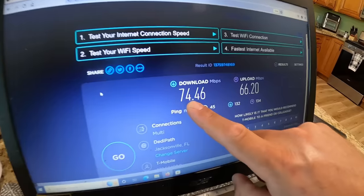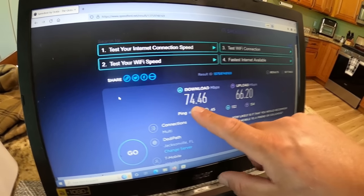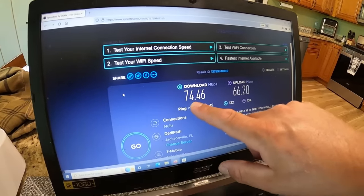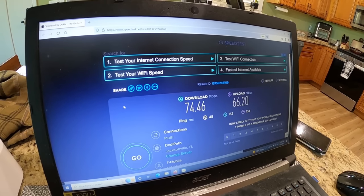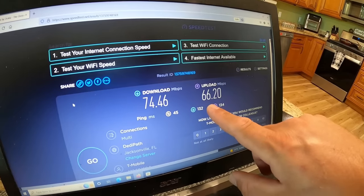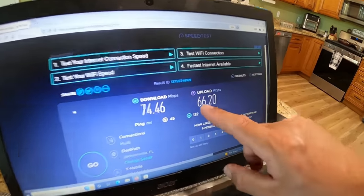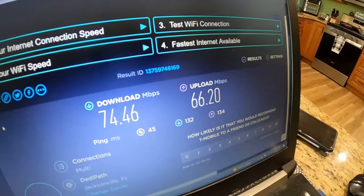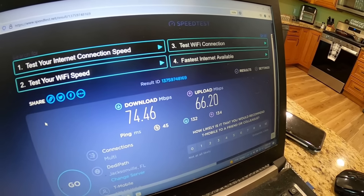...to now getting 60 to 70 megabits per second down and 60 to 70 up. A lot of you aren't concerned with upload, but I am — if you're doing Microsoft Teams, Zoom meetings, gaming, or uploading social media content, upload speed is dramatic. I'm getting better upload speeds than the majority of people I know who have Starlink. Latency is also decent — if you're a gamer, it's not bad on cellular internet either.